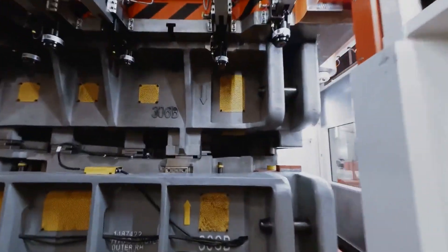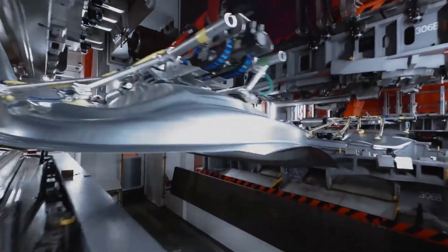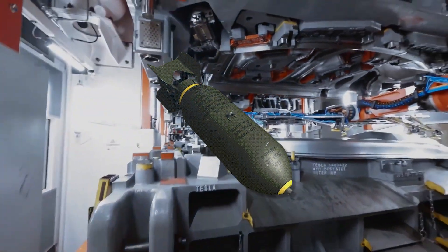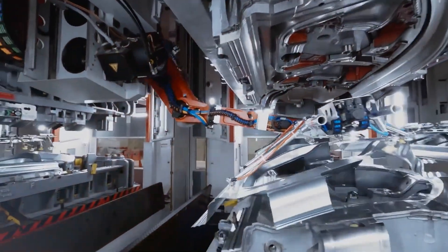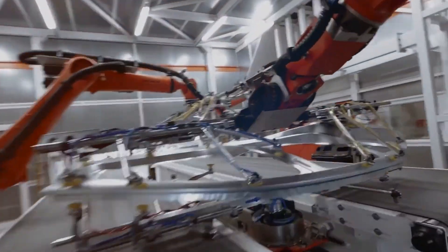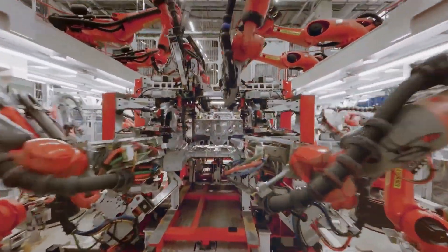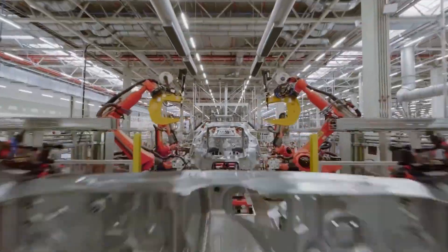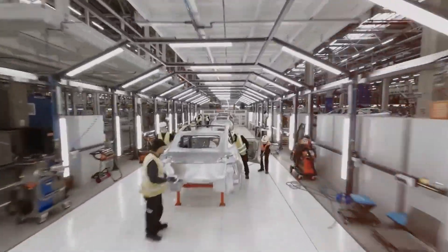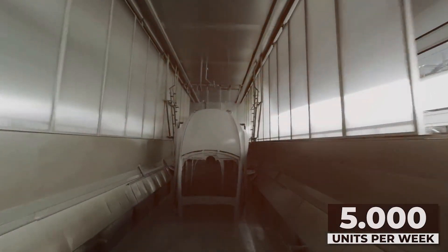The construction faced some challenges: delays, administrative hurdles, and even unexploded World War II bombs. But nothing could stop the Tesla spirit. Giga Berlin threw a massive Giga Fest to celebrate its completion in October 2021. Fast forward to March 2022, and the grand opening day arrived — Gigafactory Berlin-Brandenburg officially opened its doors to the world. Since then, the factory has been ramping up production, reaching an impressive run rate of 500,000 units per year.